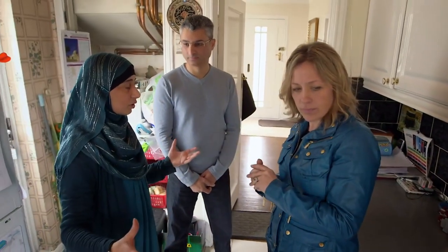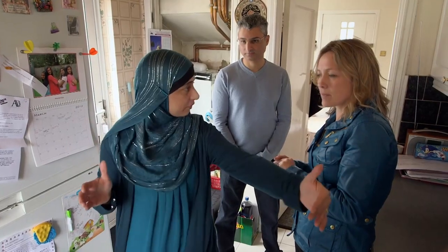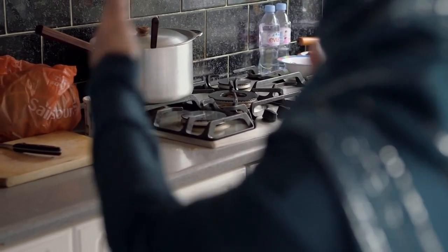When I'm cooking for around 30-odd people, the hob is actually just not big enough because I tend to have very large pans, especially when I'm doing rice. I'd really love to be able to have a big, wide hob.